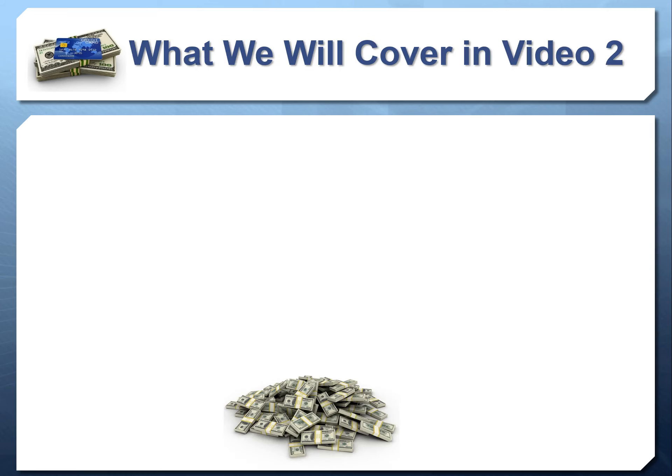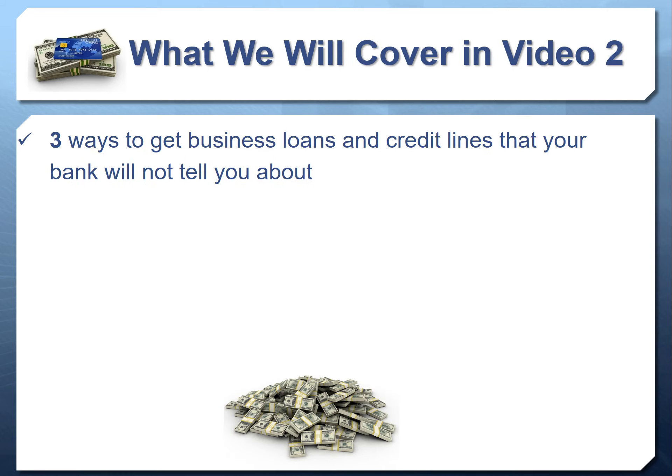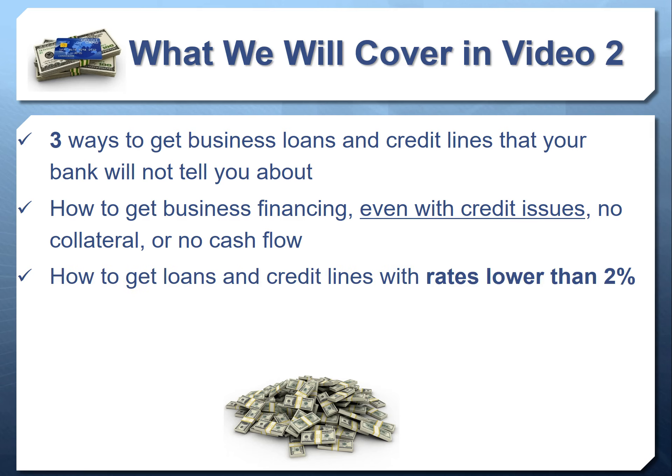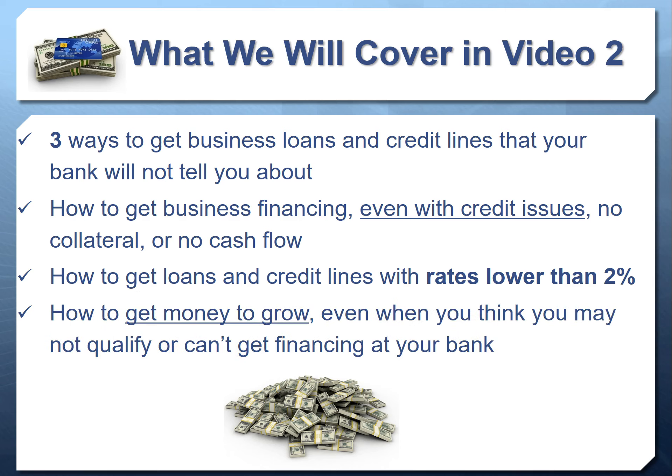In video two we're going to dive into business loans — three ways to get business loans and credit lines that your banker will absolutely not tell you about. We'll talk about how to get business financing even with credit issues, even without collateral, even as a startup, even with no cash flow. We'll discuss how to get loans and credit lines with interest rates way lower than SBA — even two percent and less.